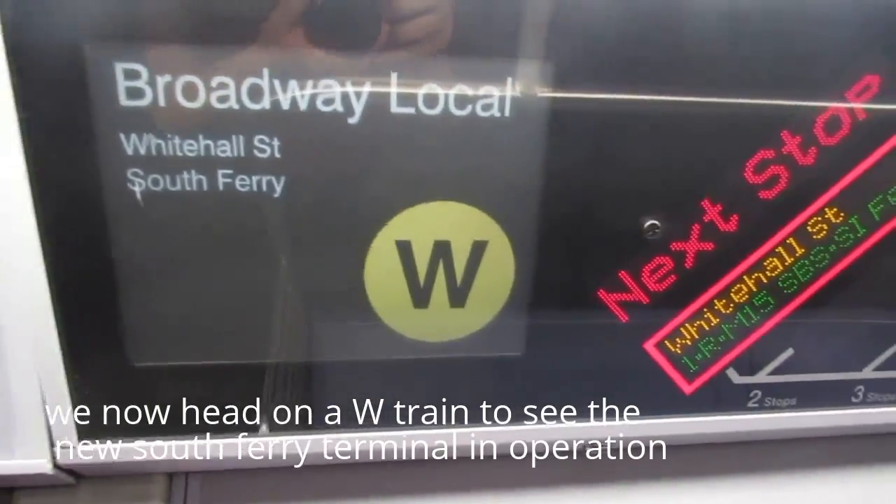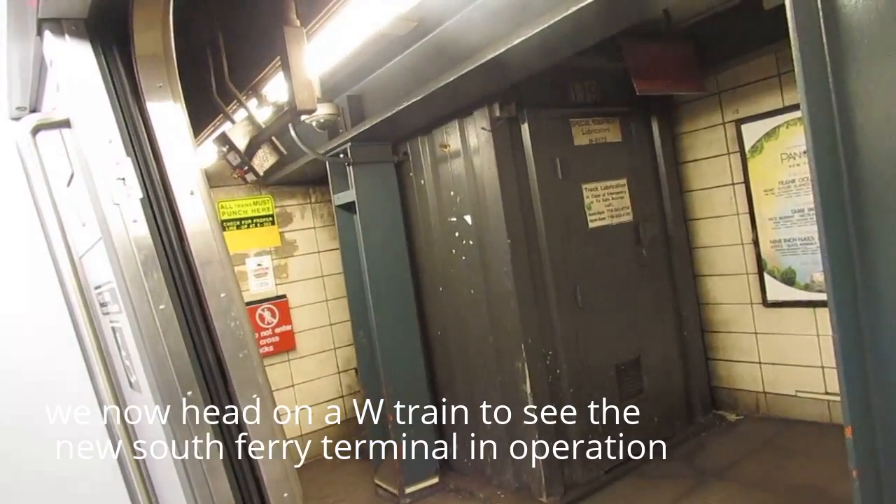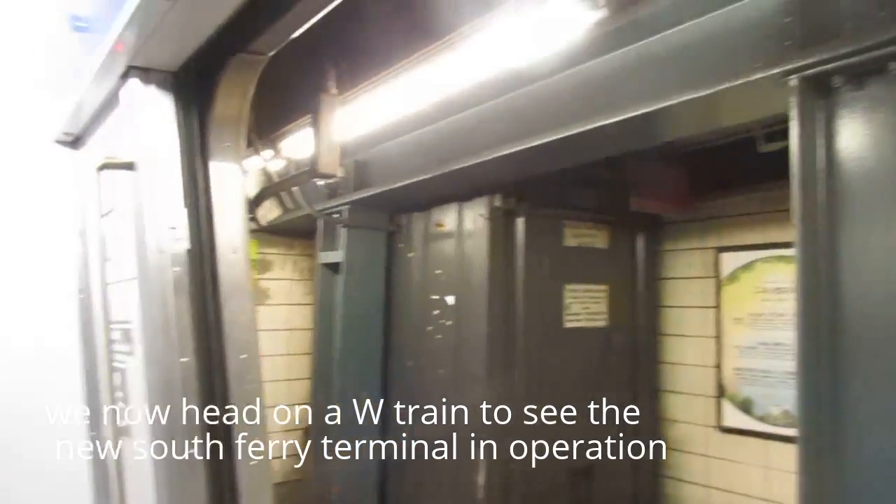This is Whitehall Street, now with Douglass and the local street. This stop has locked up in Whitehall Street.